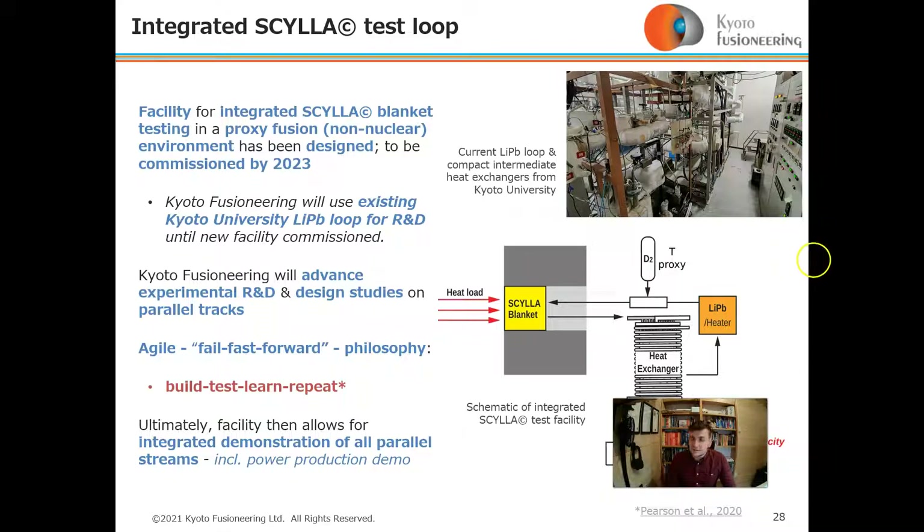In the meantime, we are using our existing lithium-lead loop at Kyoto University for R&D. This Kyoto Fusioneering loop will advance experimental R&D and design studies on parallel tracks. We are operating on an agile, fail-fast, forward philosophy: build, test, learn, repeat.